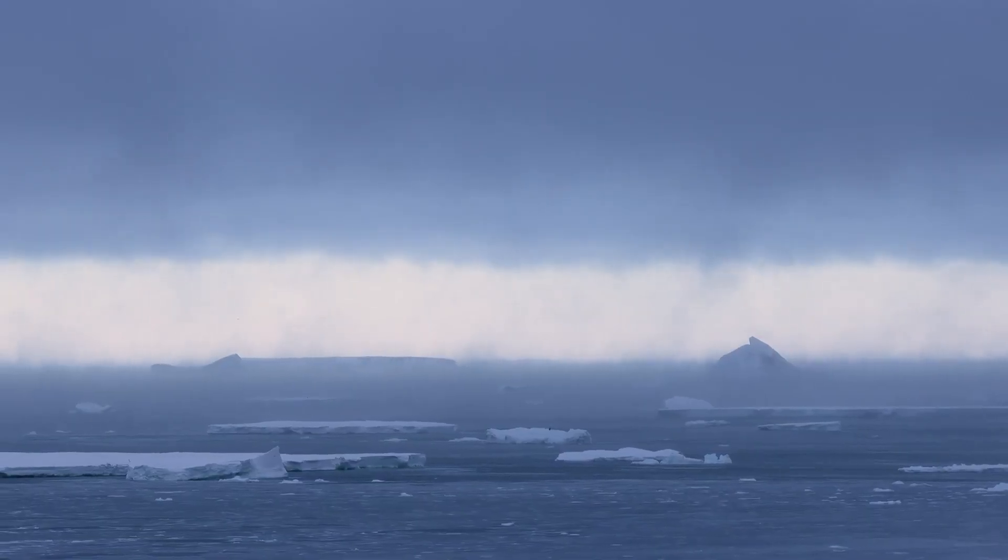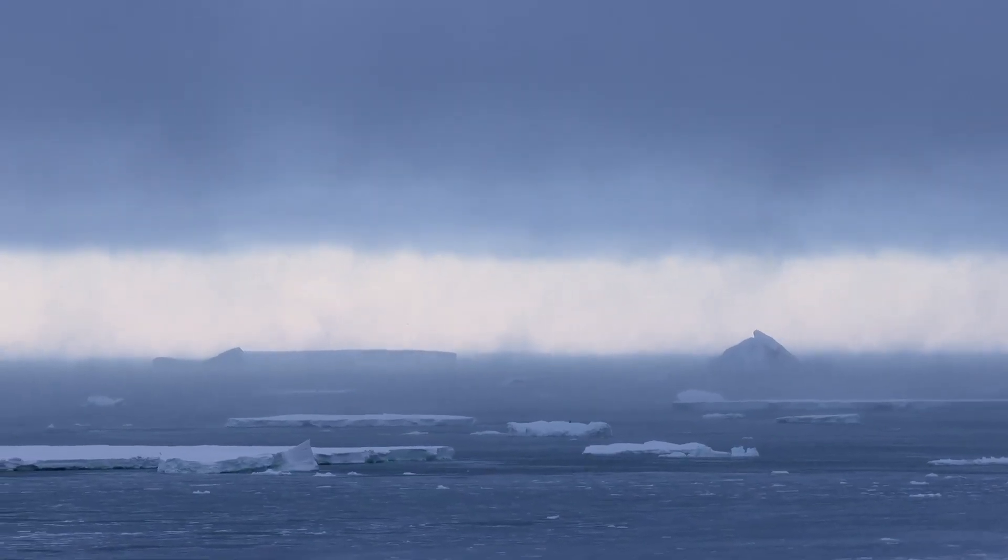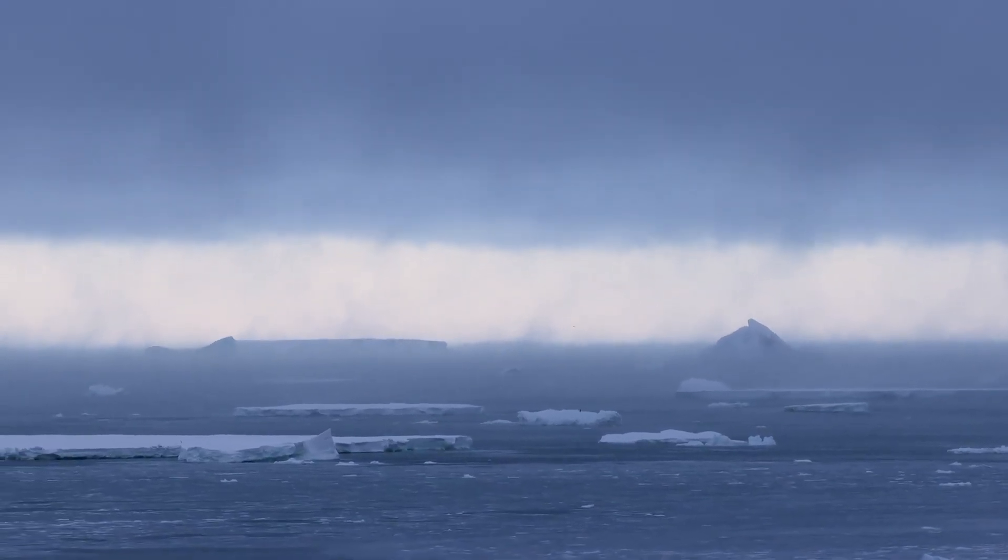The reason these are extra important in the Southern Ocean is that it's the cloudiest region on the planet, and our climate models currently drastically overestimate the amount of solar radiation that reaches the surface, and we're trying to figure out why.